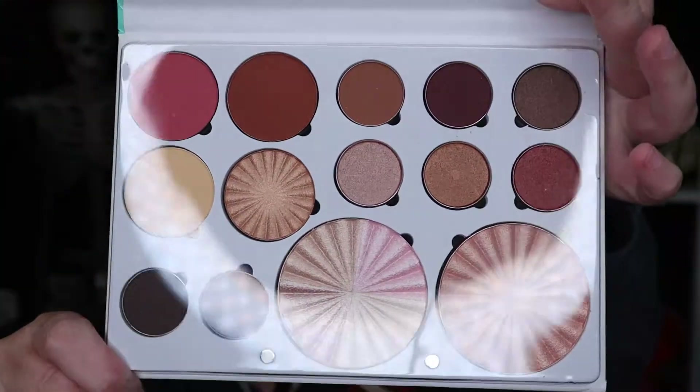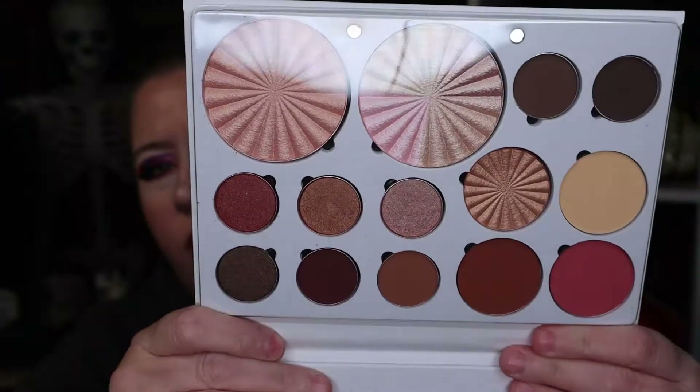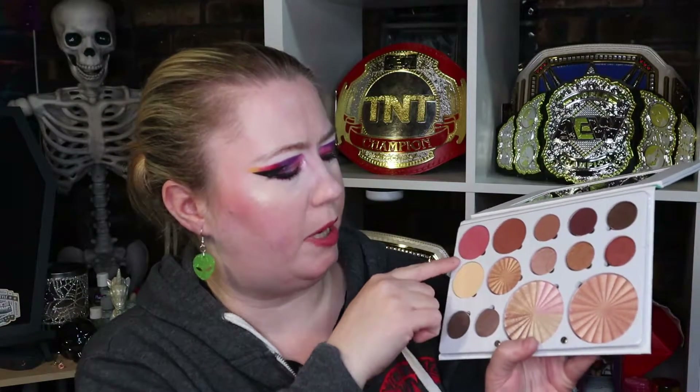The first thing we got here is an Ofra Soul palette. Now I'm not really into Ofra right now — I'm taking a break from them. But this palette actually has a mirror in it. I don't want to take the plastic thing off because I'll probably either put this in a giveaway or give it to someone I know. It's pretty neutral — I think we have neutral eyeshadows, and then I think these are like blushes because they're a little bit bigger, and then we have highlighters or bronzers maybe.